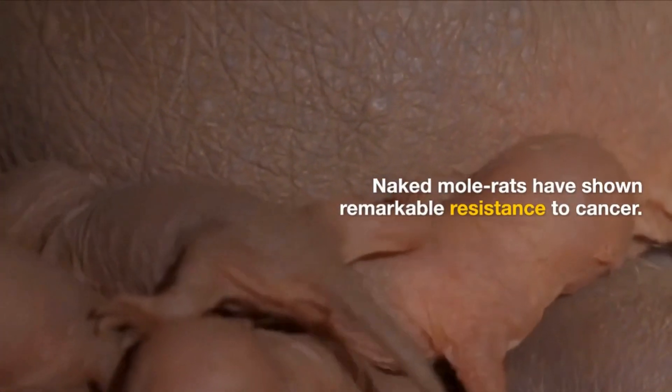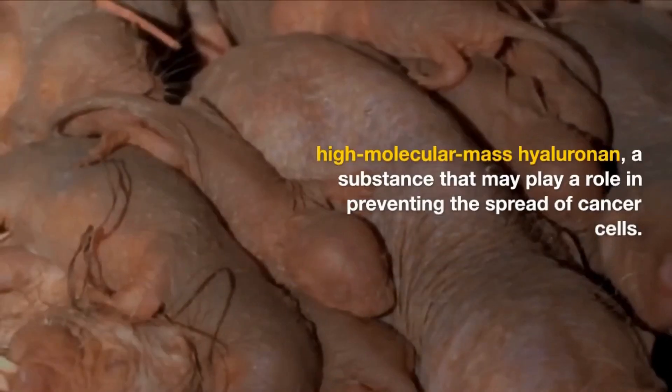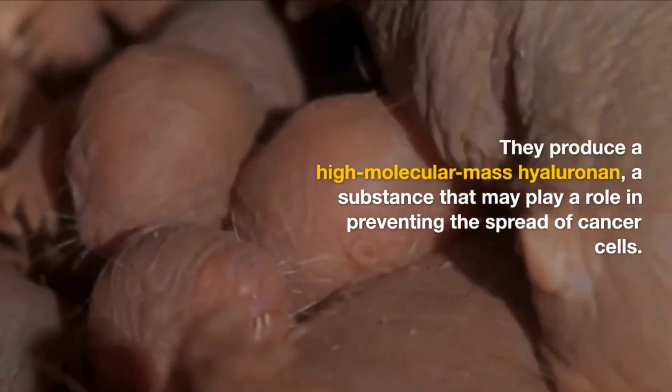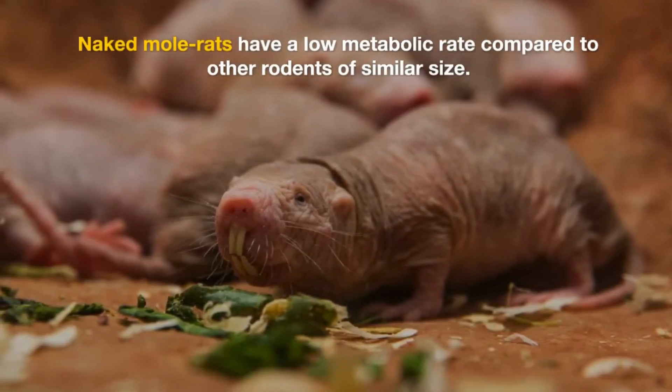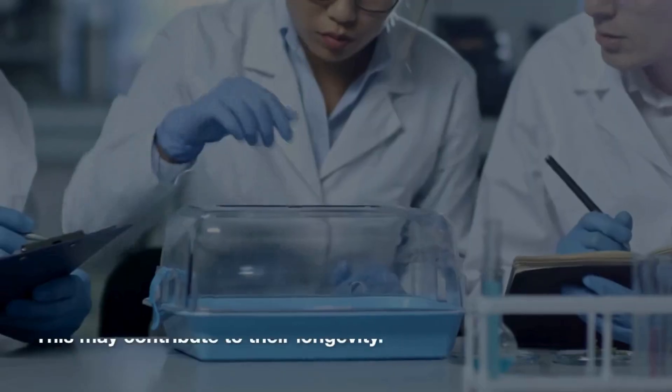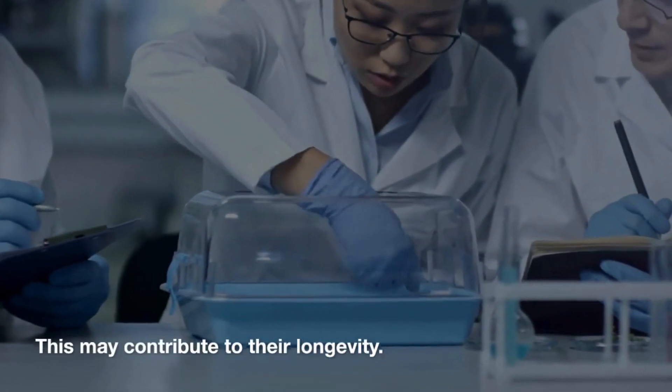Naked Mole Rats have shown remarkable resistance to cancer. They produce a high molecular mass hyaluronin, a substance that may play a role in preventing the spread of cancer cells. They also have a low metabolic rate compared to other rodents of similar size, which may contribute to their longevity.